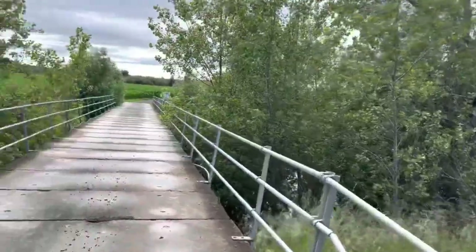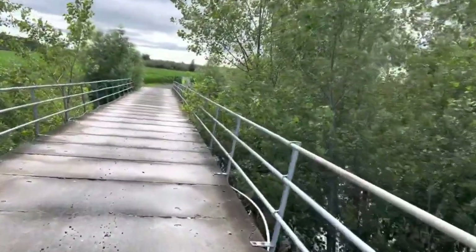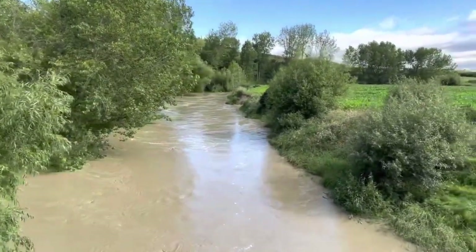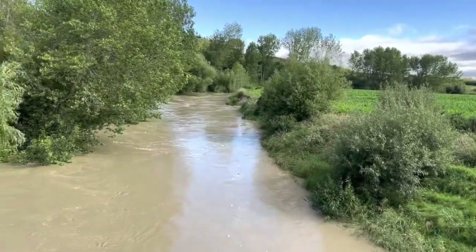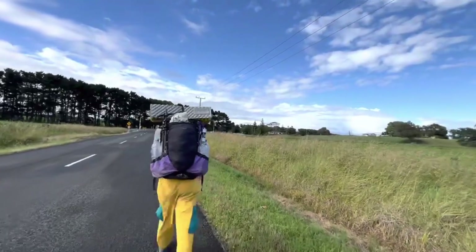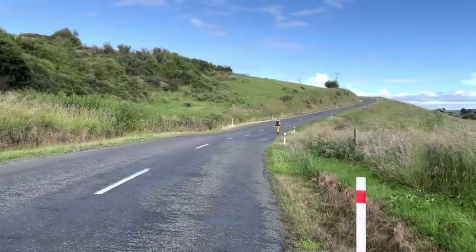This is the bridge we used after doing a giant alternate loop to get across the river. As you can see, the Kaitoke River upstream is super, super flooded. You then get back to road and ultimately walk back into the town of Koitiata.